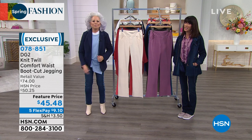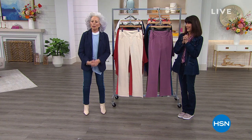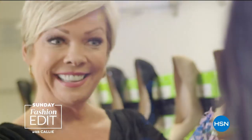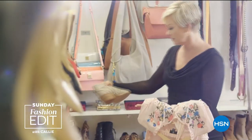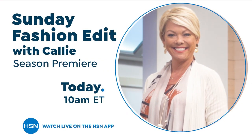Diane will be back with Cali again at 11. Sundays are for shopping and style here at HSN — join Cali Northagan for all the latest in fashion, footwear, and accessories, live on HSN or the HSN app.